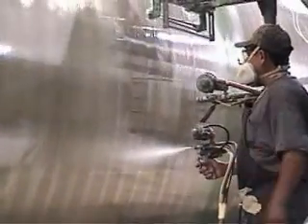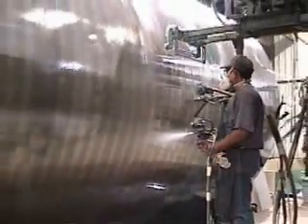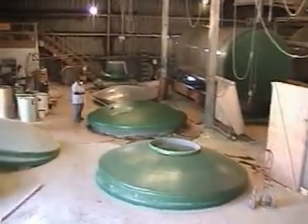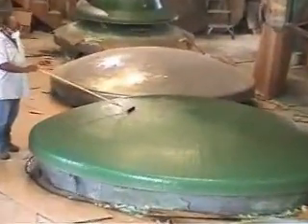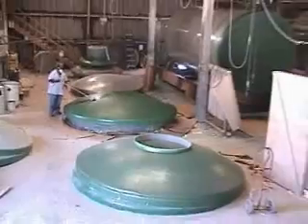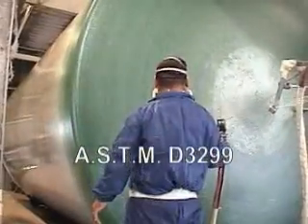We manufacture our tanks to fit our customers' specific requirements. The final tank design depends on such factors as operating temperature, chemical environment, specific gravity, wind load, seismic load, agitation, and pressure or vacuum applications.